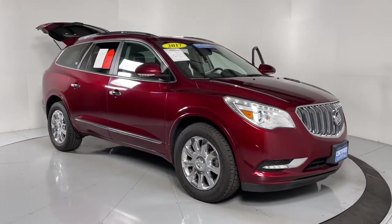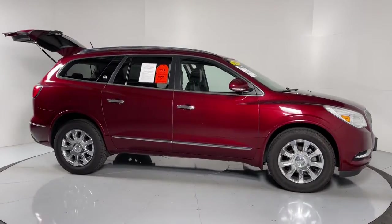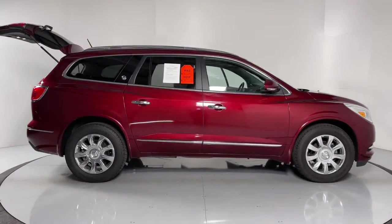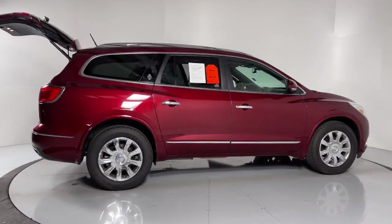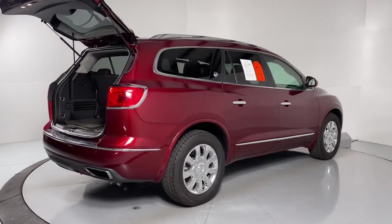Hop into the 2017 Buick Enclave. With less than 60,000 miles on the odometer, this vehicle provides excellent value. Escape to the refined security of the Enclave, your spacious, comfortable oasis in a busy world.